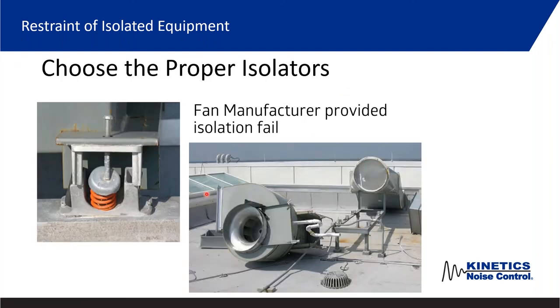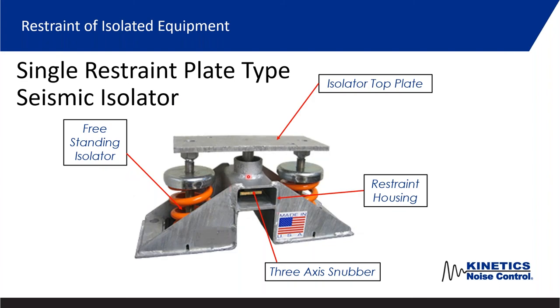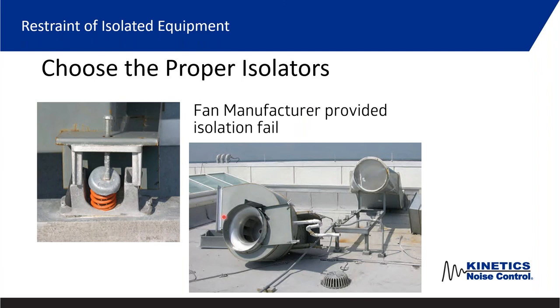The choice of correct isolators matters greatly. A fan manufacturer provided spring isolators to go under their fans on the roof, but unfortunately these were not restrained springs. The first windstorm that came along, the fan actually blew off of the isolator — the housings remained on the frame, but the fan was gone. It's important to make correct selections based on equipment location: not just to get the appropriate deflection for vibration elimination, but also to know when a restrained spring is needed so the equipment is captured. Had a restrained spring been used, the snubber would have engaged and prevented the fan from blowing off.